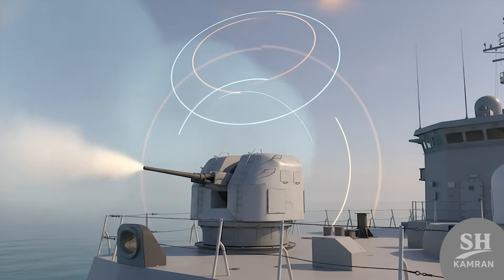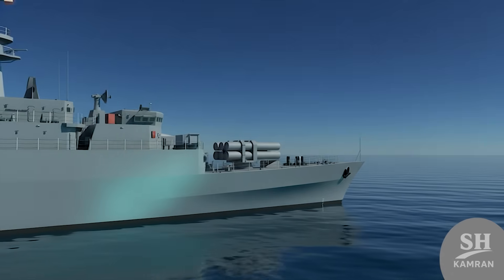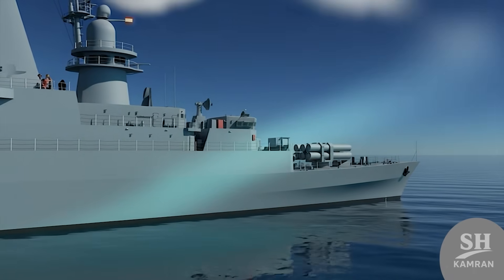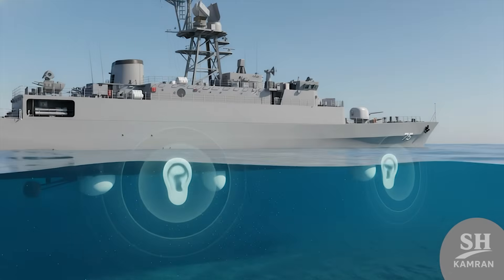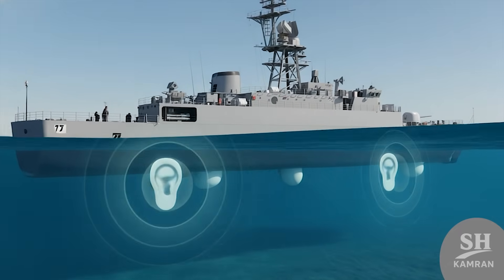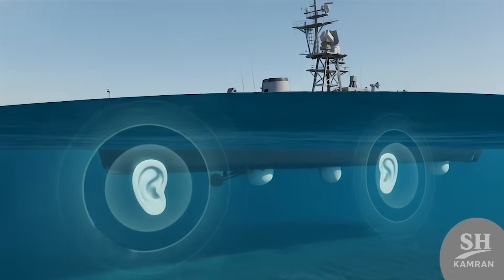Watching it work is thrilling, like a wall of fire stopping any incoming threat. We can't forget underwater threats, and Dena is fully prepared to face them too. The destroyer is equipped with triple torpedo launchers to identify and destroy enemy submarines. Sonar systems serve as underwater ears, detecting the slightest propeller sounds in the deep. Subsurface warfare is complex, but Dena proves it is definitely not a helpless target.